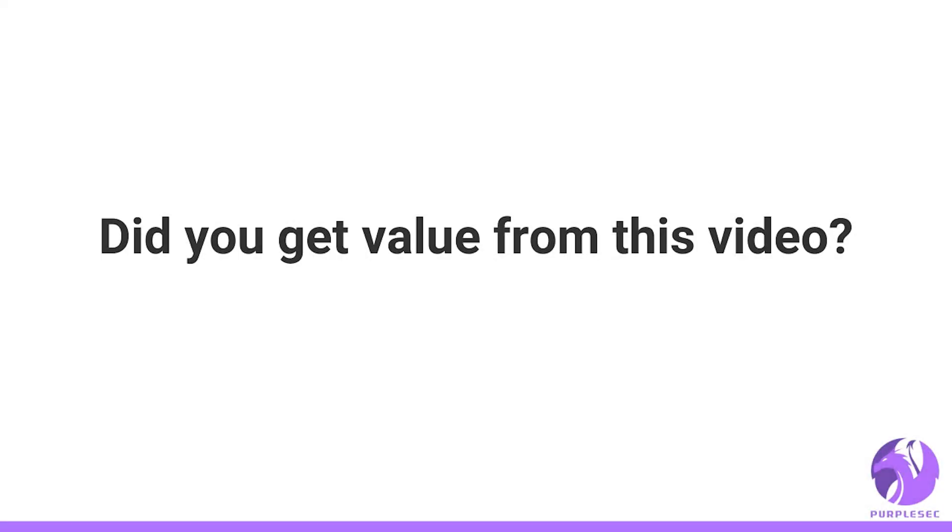Did you find value in this video? If so, give us a like and subscribe to our channel for more content, or drop a comment below and let us know what attacks you'd like our experts to cover next.